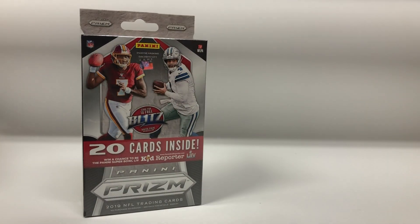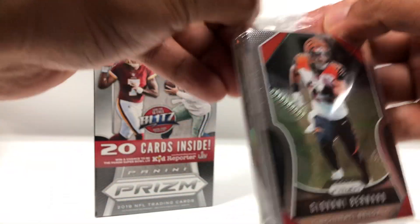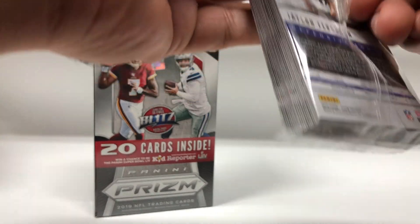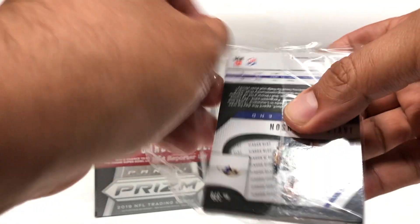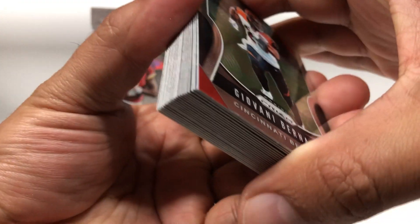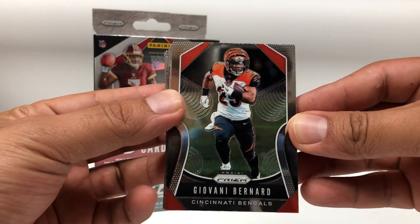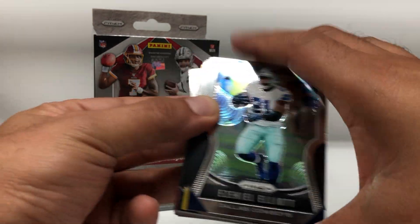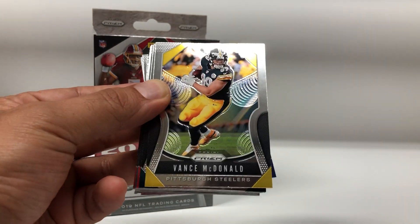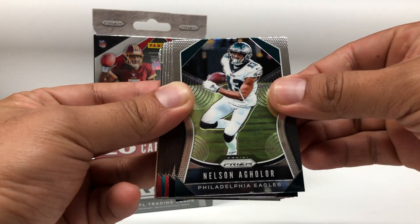Here we go — hanger box number one, and I already see a red, so oh, Josh Jacobs, that'll be nice. Starting off with Giovanni Bernard, Vance McDonald, Nelson Aguilar for my Eagles.